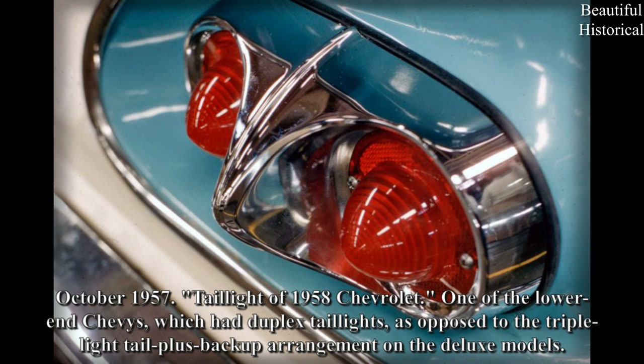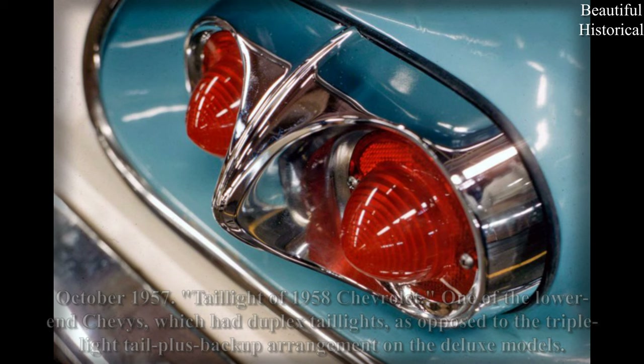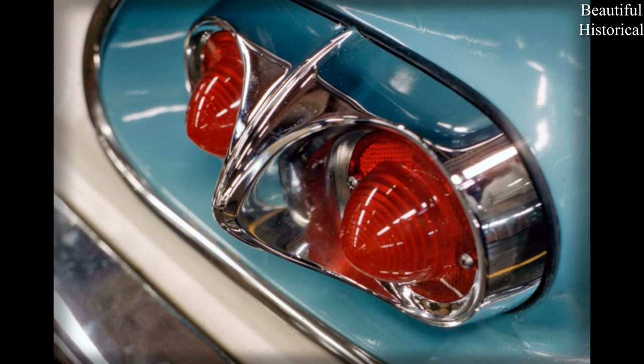October 1957 — tail light of a 1958 Chevrolet, one of the lower-end Chevys, which had duplex taillights, as opposed to the triple light tail plus backup arrangement on the deluxe models.